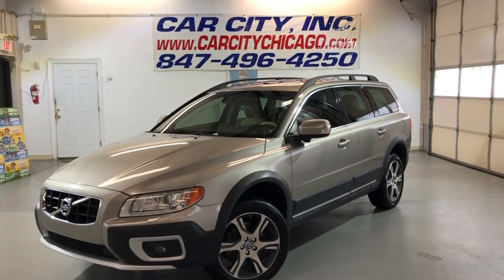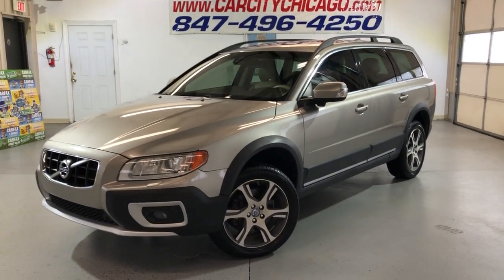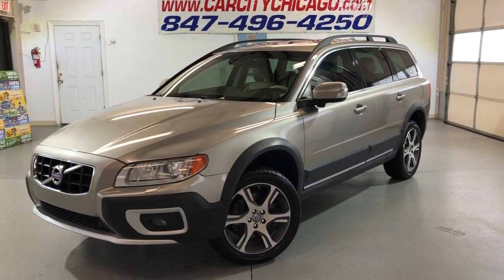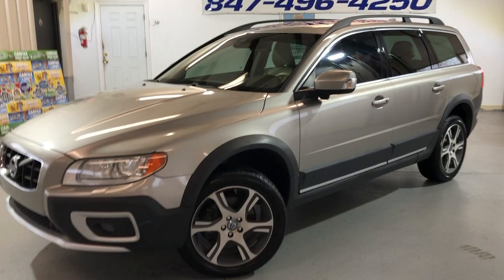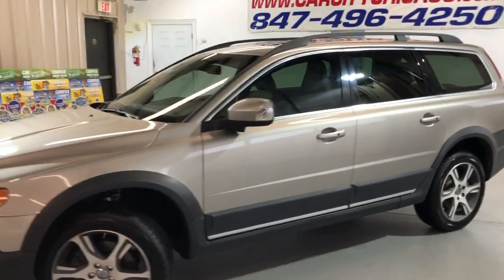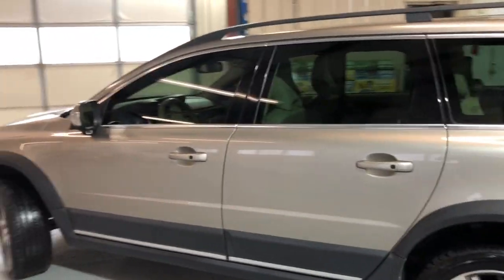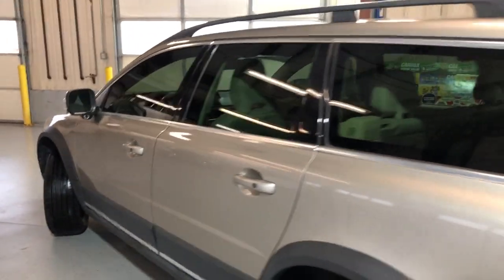Hey guys, you're looking at a beautiful, very nice and clean 2013 Volvo XC70 all-wheel drive. Beautiful looking wagon in great shape — it's got a clean Carfax report, no accidents, very well kept and maintained, body looks in great shape.